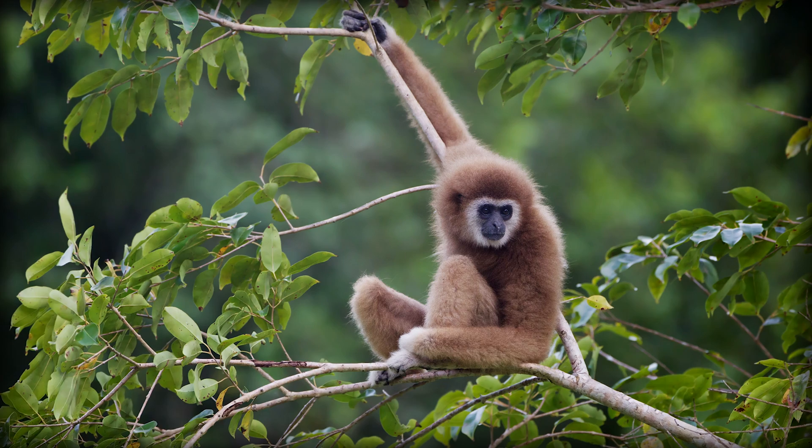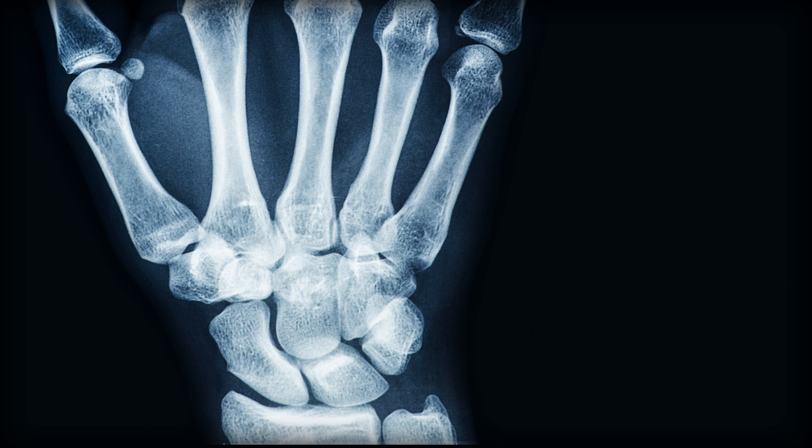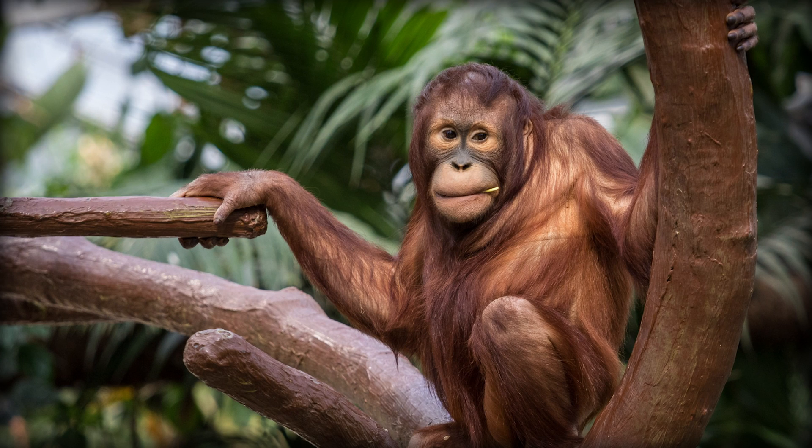Gibbons are the classic comparison for a tree-swinging primate, so we'd expect their hands to be built for it. Their hamate bones are much longer and have a little hook called a hamulus, which is an advantage for swinging through trees. Compare that to spider monkeys, which are still tree swingers but don't have the cool hamate hook. Other studies show these two species have pretty similar shoulders and elbows, but their wrists are the big morphological difference. Orangutans and gibbons have really similar triquetrum and capitate bones even though they don't move around the same way — but both styles favor wrist mobility over stability.